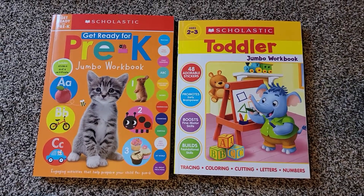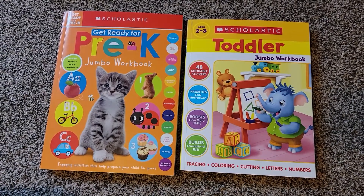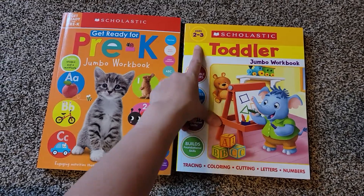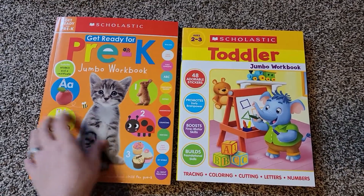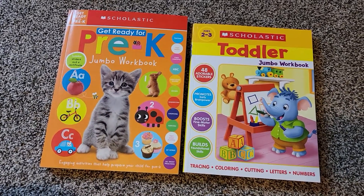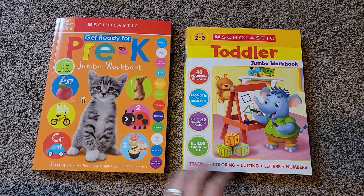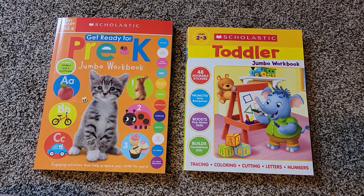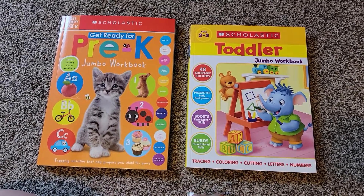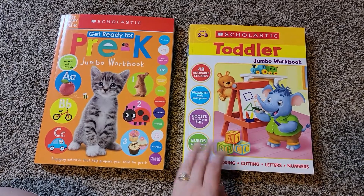Hello. Today we will be looking at two workbooks for around age three. The first one is the Scholastic Toddler Workbook, which is recommended for ages two to three, and the other one is the Pre-K Workbook, which is for preschoolers. I purchased both of these at my local Walmart. The recommended price is $10 for one and $13 for the other, but I ended up paying about $7 a piece for them, which I thought was pretty good.